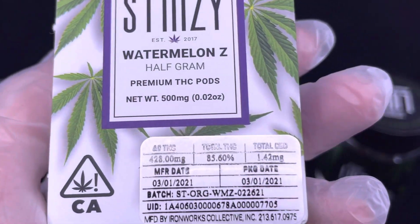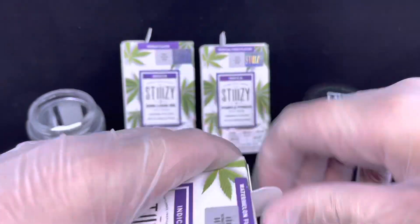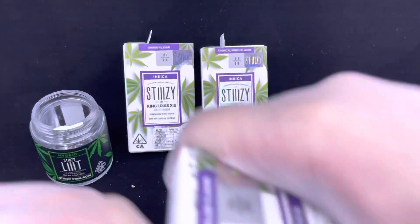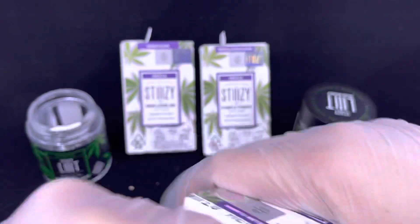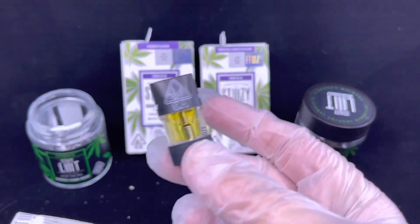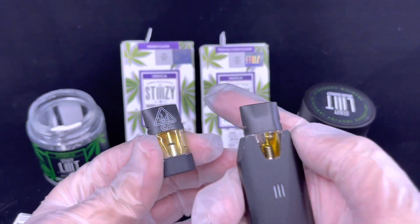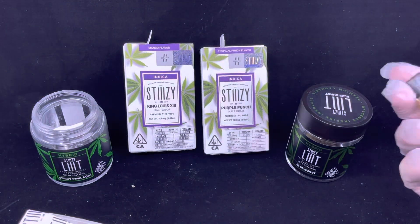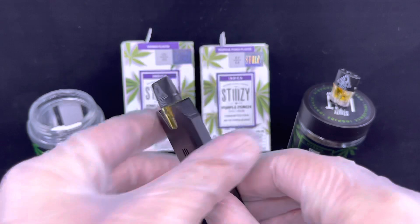Before I forget — typically the half grams run anywhere from $20 to $35 depending on the shop, and the full grams can be anywhere from $45 to $65, so just be aware of that. Let's open this up and see what it looks like. I want to compare — I have the King Louis right here, and this one is actually darker than the Watermelon Z. That doesn't mean much, but I wanted to point it out. Let's not waste any time.